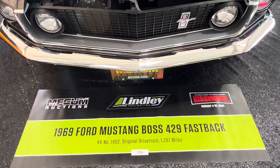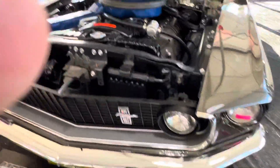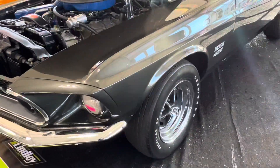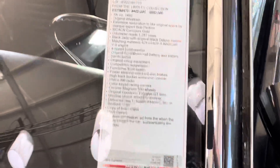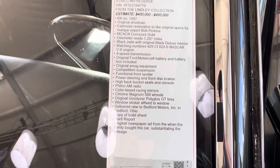Muscle Car Corny bringing you another Boss 429 Fastback. Man, these cars are special. I know Tim Allen loves these cars — he's got four or five of them. I did mention on my other video, tell me if you're looking at this one, it's super sweet, dude.